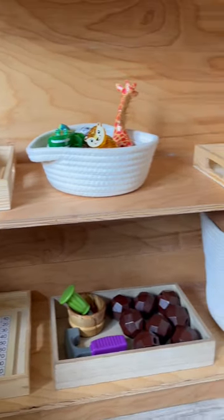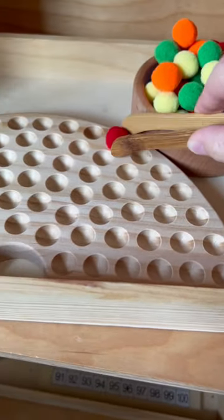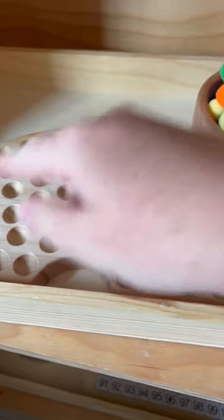This is my son's current toy shelf at about two and a half years old. On top we have this rainbow sorting game — you can use these to put all these colored balls and make a rainbow design.